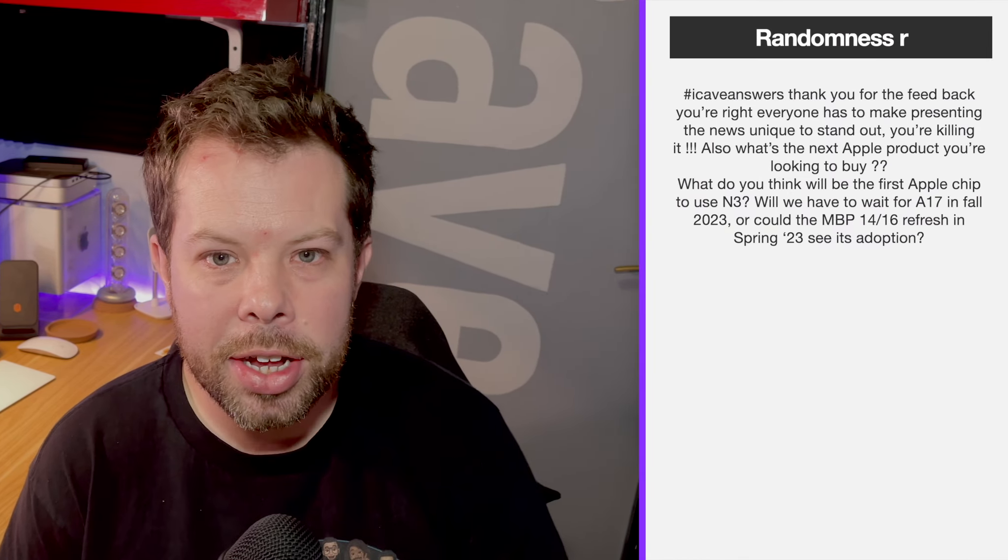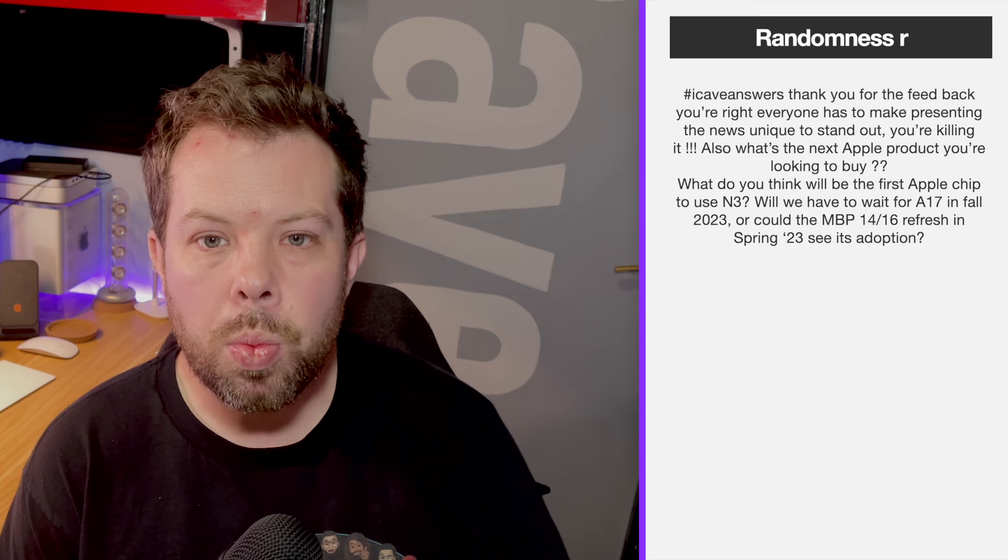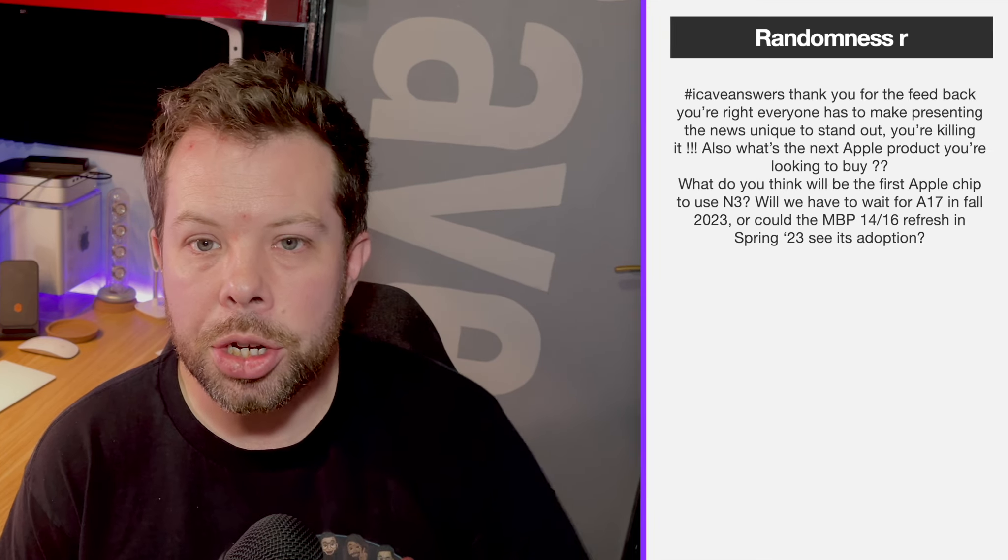Randomness R asks: what is the next product you are looking to buy? For me, on the Mac side, it's going to be a laptop. It's been since 2011 since I last bought one. My wife has the M1 MacBook Air — we did the unboxing on release day and she absolutely loves it. I'd like a MacBook Air, MacBook Pro, or MacBook, depending on what comes out with M2. That's probably what I'll be buying next, budget permitting.